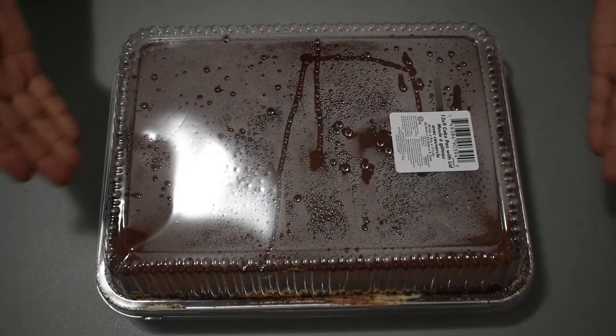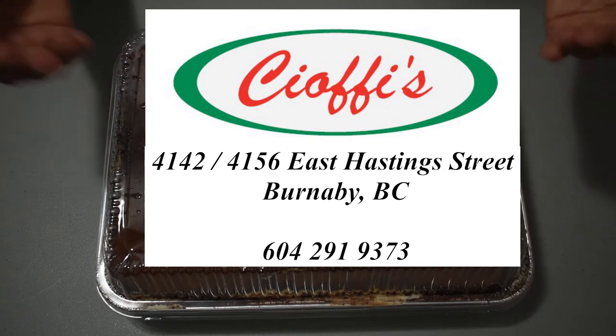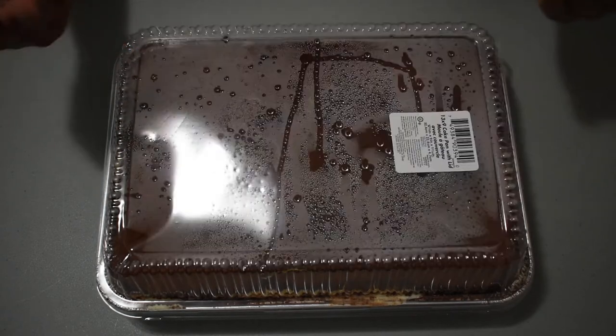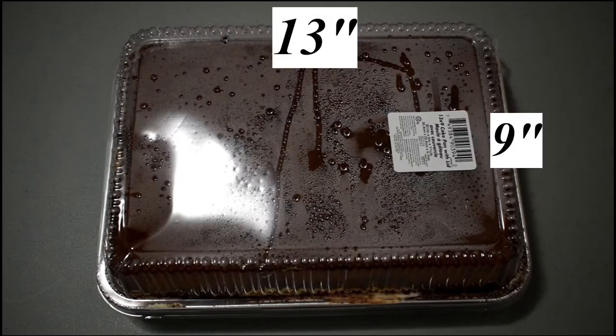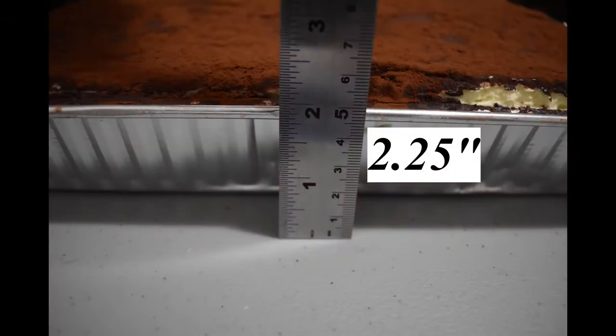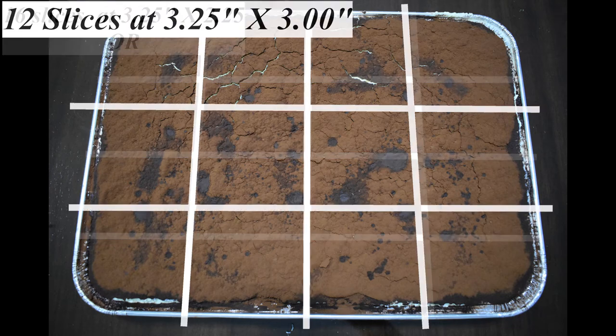Here is Shofi's Cucina's tiramisu cake. Shofi's has a tiramisu in three sizes. We purchased the medium, which is 13 by 9 and 2 and a quarter inches tall. It can be divided into 16 or 12 slices.